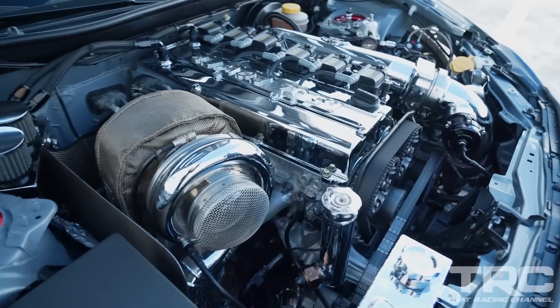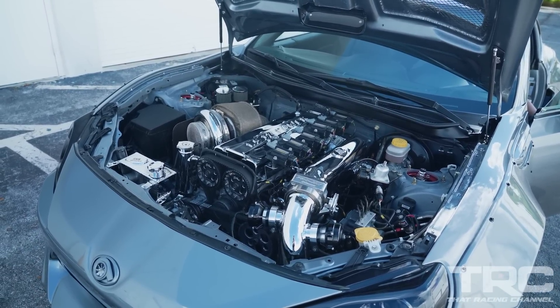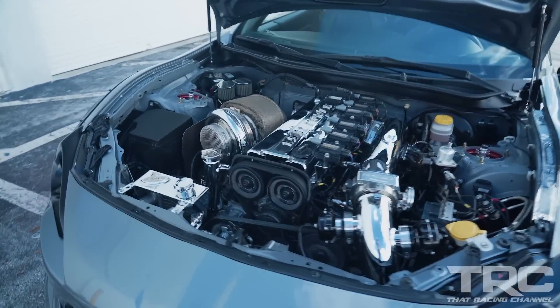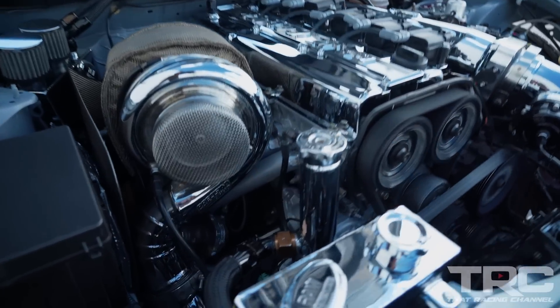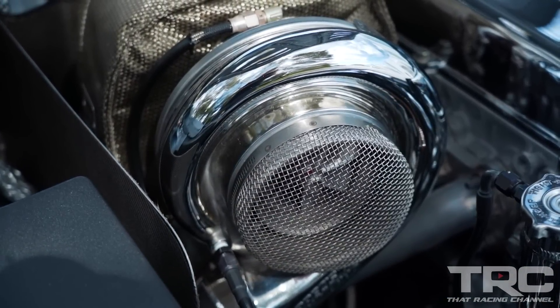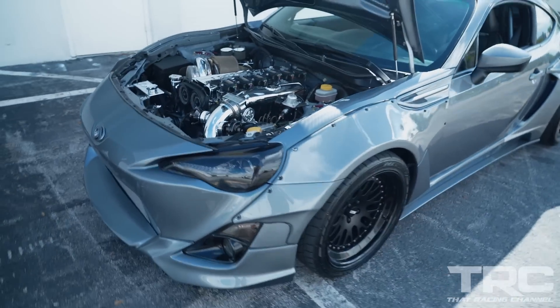Bro, you can eat off this engine bay. Oh my gosh. I think I remember this being a stroker. Yes — it was a 3.2 stroker built by Chris Gore. What turbo's on it? We're running a Precision 86-85 with a 120 back housing. Oh, that's a big boy. Safe to say this thing makes some jam. It makes some good power, and it makes some good hit too.